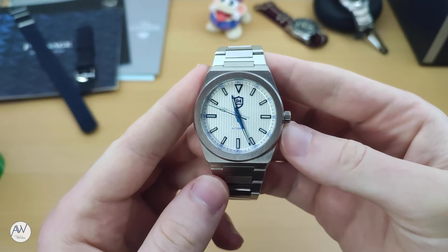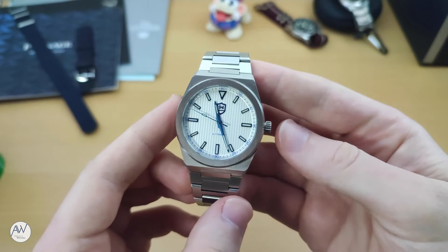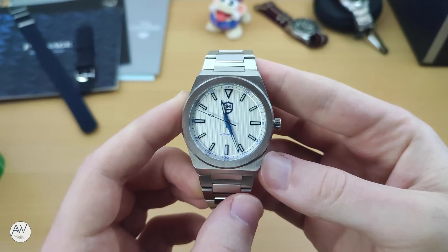In recent times especially, the market for this style of watch has grown significantly, with many brands, both micro and mainstream, releasing models featuring elements of Genta's designs. These range from high-end brands like Zenith and Maurice Lacroix to more affordable brands such as Tissot and this watch here by microbrand 9-4 Watches.